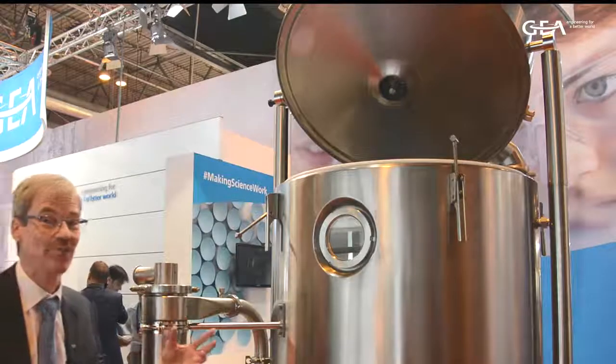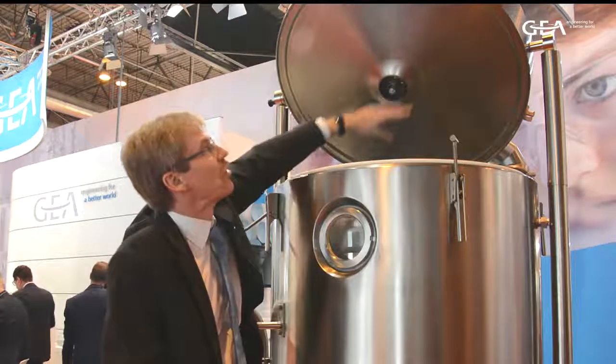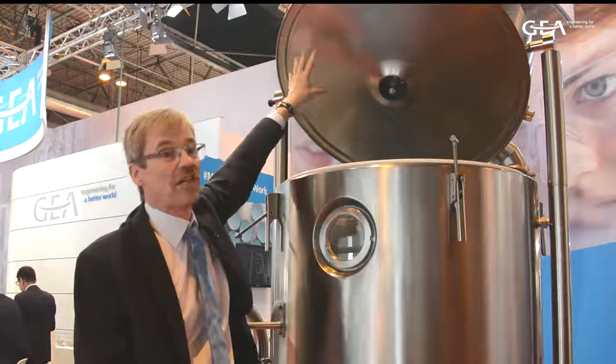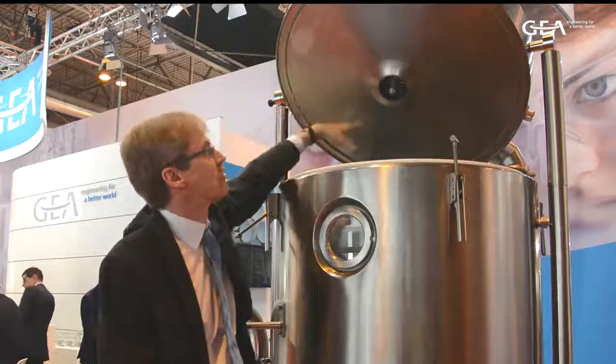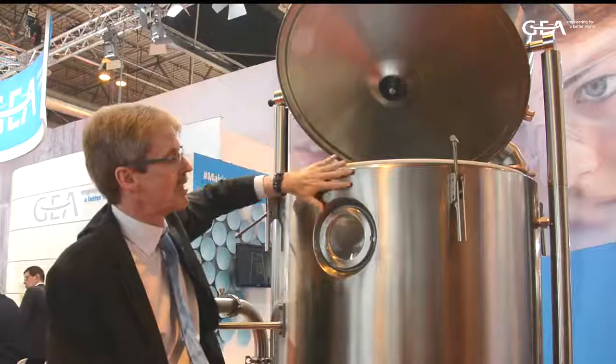Starting at the top and moving down, you see the new lid. This is actually a machined part, or a pressed part, so we have very high accuracy on both the lid and the connection to the basic chamber.